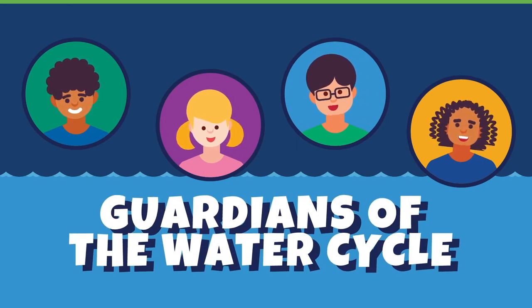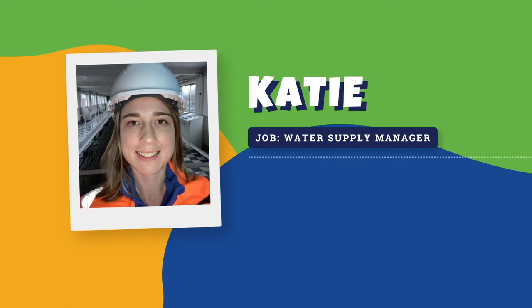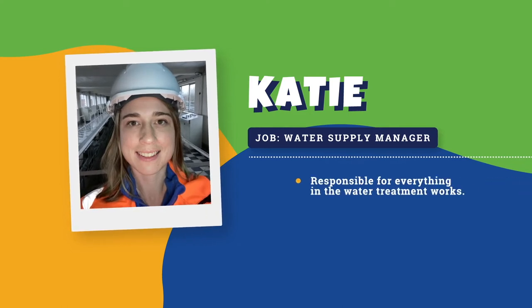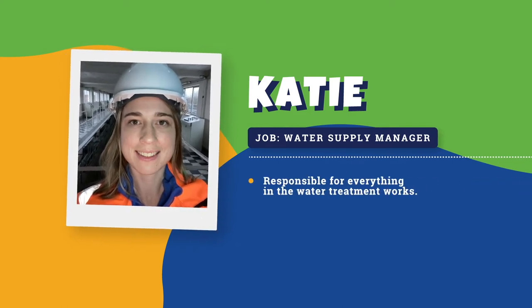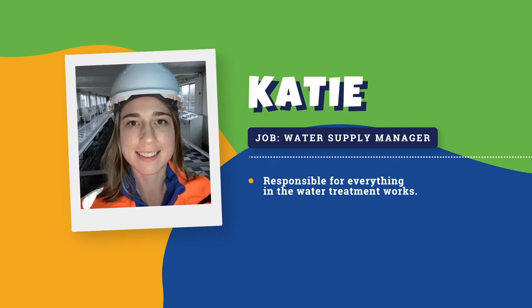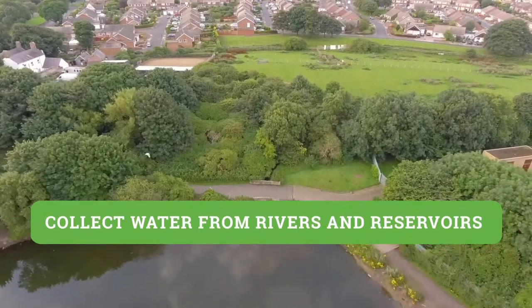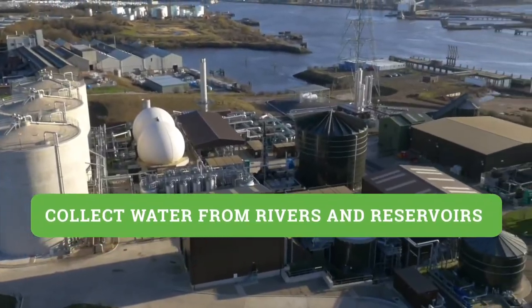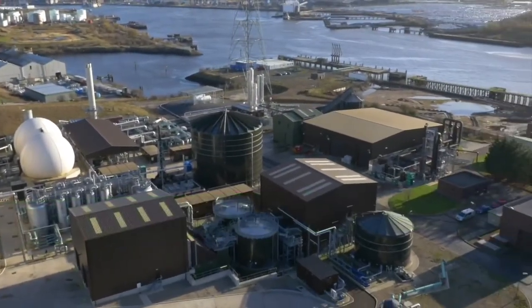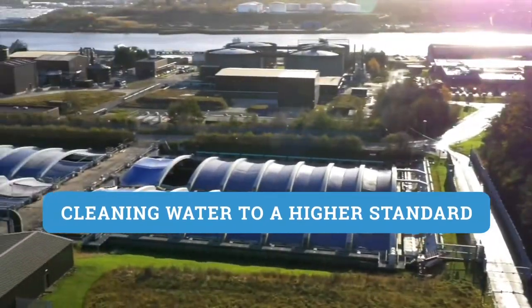Hi, my name is Katie and I'm a water supply manager. I'm responsible for everything in the water treatment works, including the treatment equipment and the people that work there, making sure we have the right amount of clean water. I oversee a team who are in charge of taking raw water from rivers and reservoirs and passing it through several treatment stages which clean the water to a higher and higher standard until it is safe to drink and use.